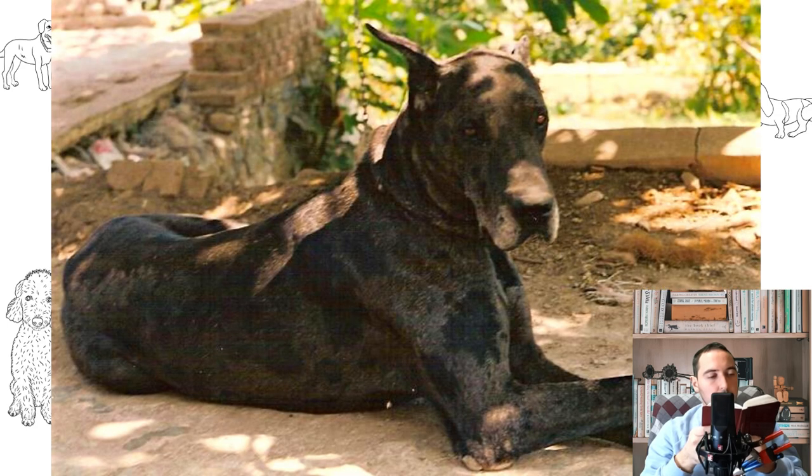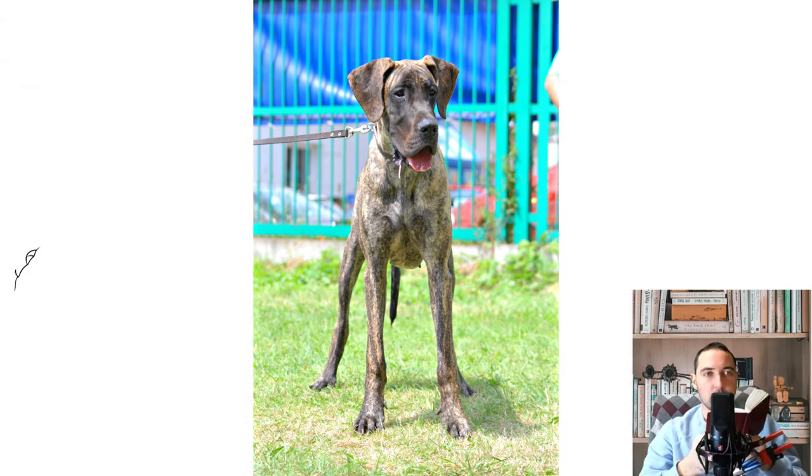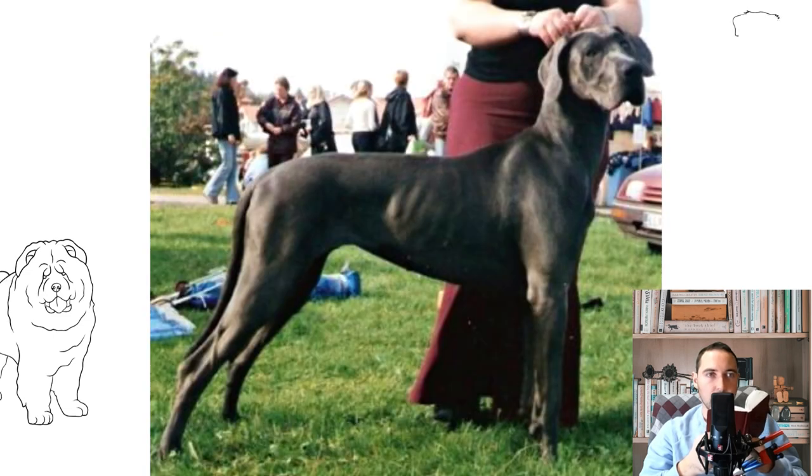Later names like Ulmer Doggy, English Doggy, Danish Doggy, Great Dane, Hatzrud, Boar Dog, Sopacker, Great Dane, and Gross Doggy denoted different types of these dogs, depending on their color and size. In 1878 in Berlin, a committee of seven active breeders and judges was created under the leadership of Dr. Bodinus, which decided to classify all the above types of dogs as Great Dane. Thus, the foundation was laid for the breeding of this particular German breed.